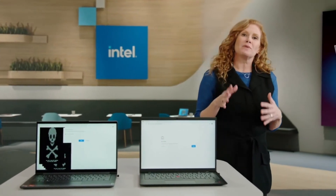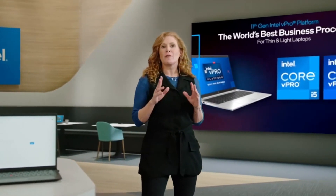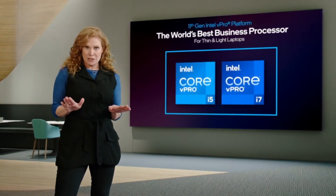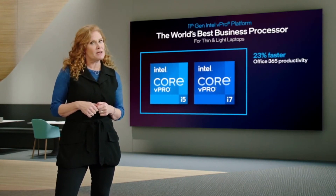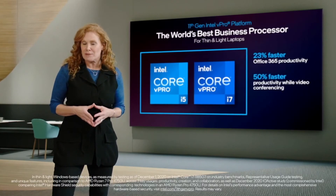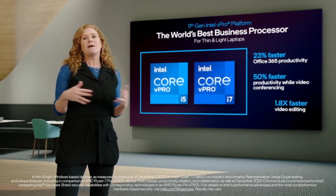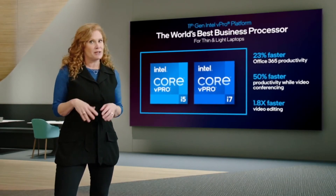But being built for business requires more. We must also deliver the best real-world performance. The new Intel vPro systems provide the best productivity experience — up to 23% faster productivity with Office 365 — the best business collaboration experience, enabling more than 50% faster productivity compared to the competition while on videoconference.